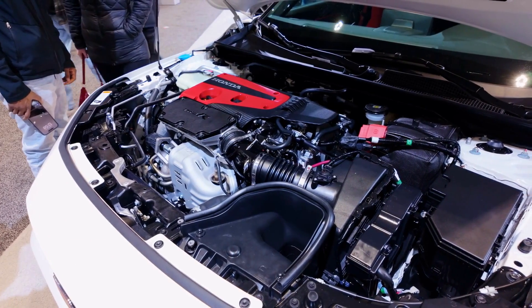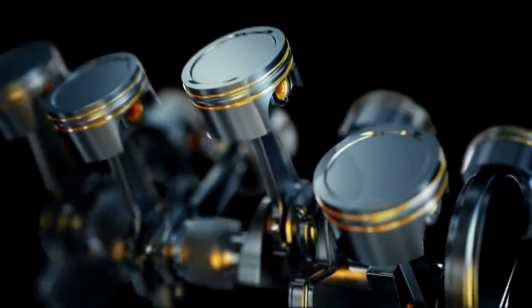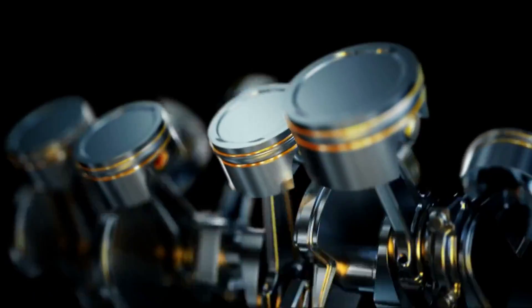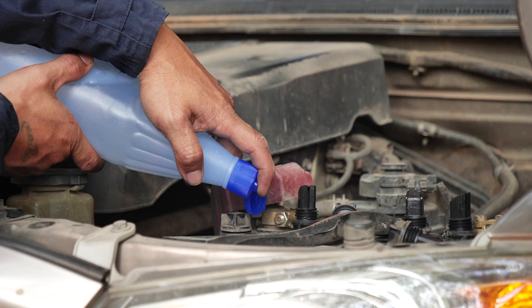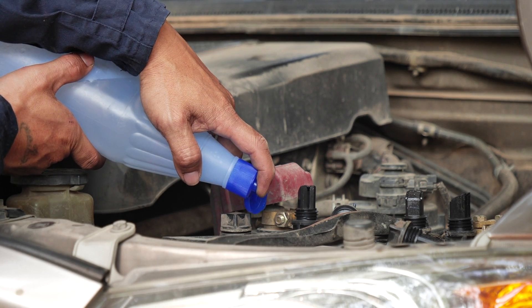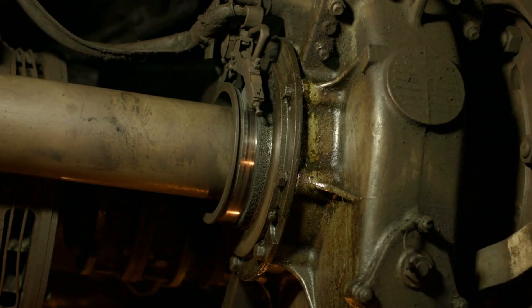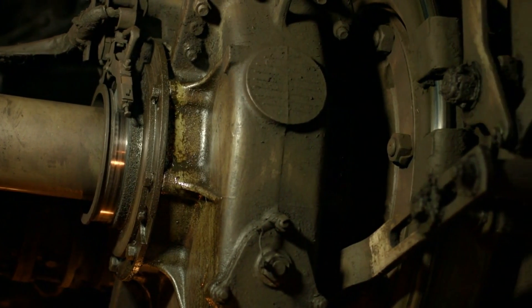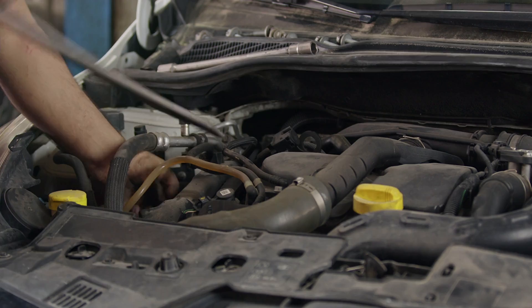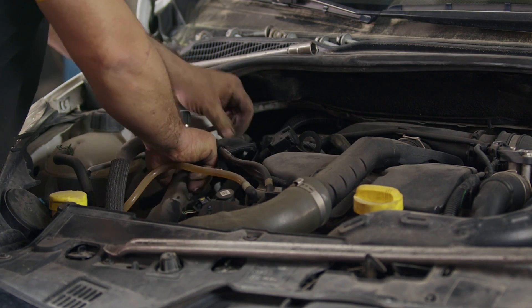Focus on timing, not lift: The crucial difference from VTEC is that VVTi mostly adjusts the timing of the valve opening and closing, not the lift or duration of the valve opening. This optimizes the overlap between intake and exhaust valves. Benefits: The system helps improve torque across the RPM range, enhance fuel economy, and reduce emissions. It contributes to the smooth and refined power delivery that Lexus vehicles are known for.